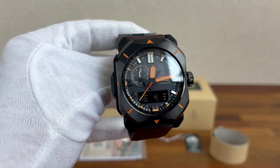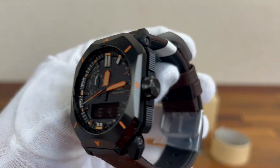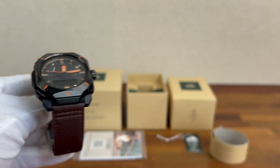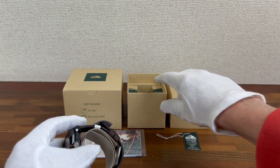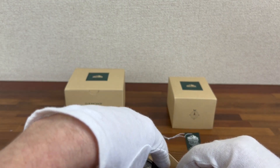So if you're looking for a good dealer, or somebody to buy and sell watches with in Japan, let me know. I'll always give you the best prices and service that I can.